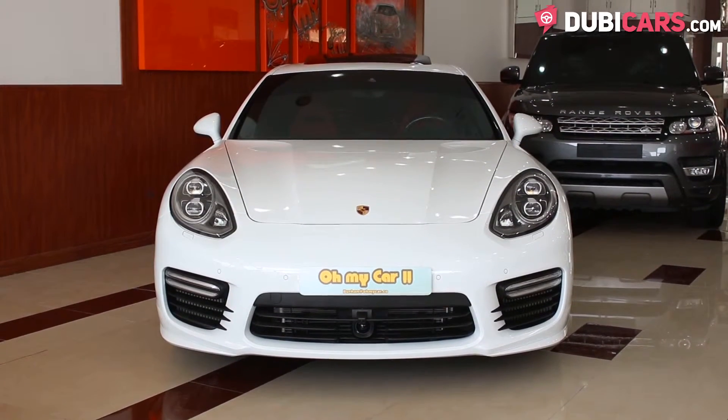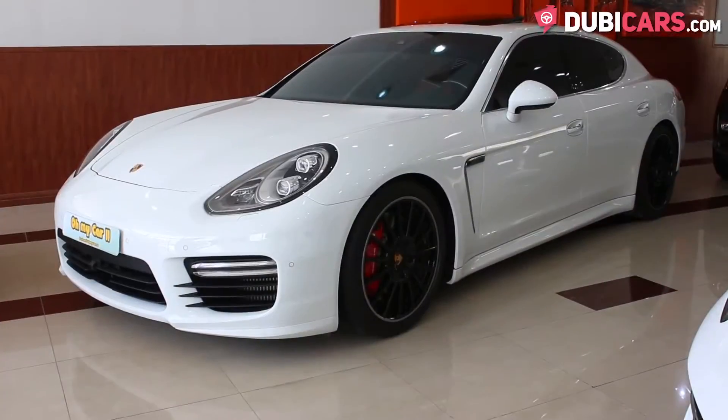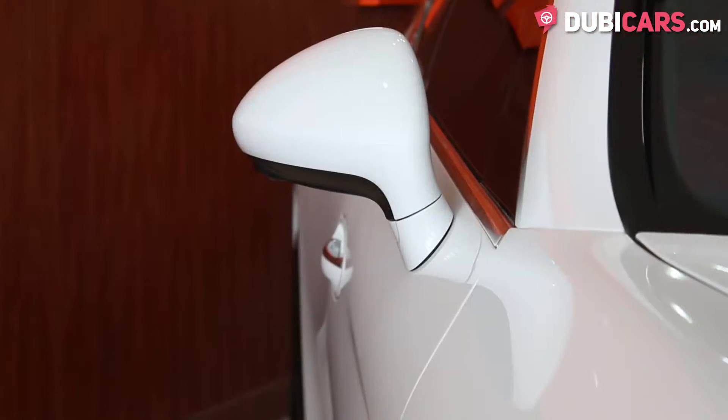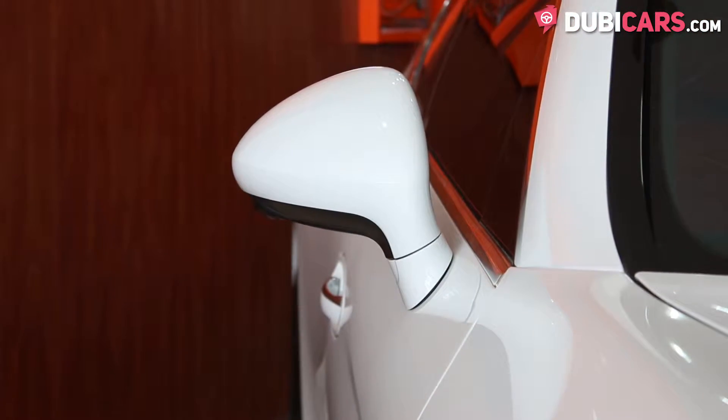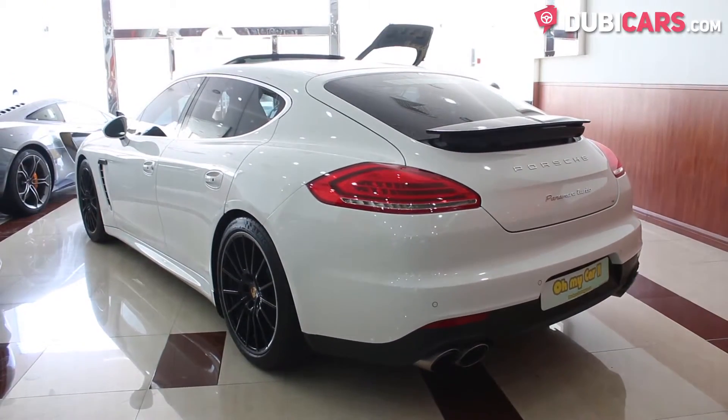The German sedan is finished in white and features 20-inch Michelin tires, a rear spoiler, adaptive headlights, blind spot detection mirrors and parking sensors.